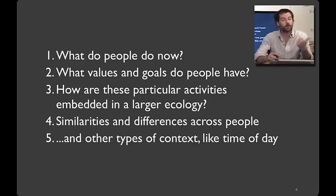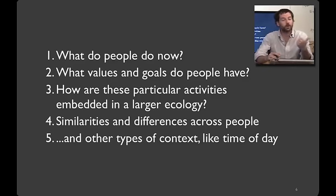What we're going to learn by participant observation in this class is five key things. First, what do people do now — what's the baseline that we're starting from? Second, what values and goals do people have? Most often, we want to build technologies that align with what people care about and what they hope to accomplish.